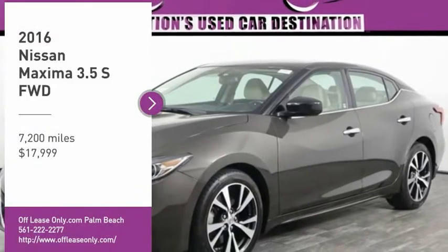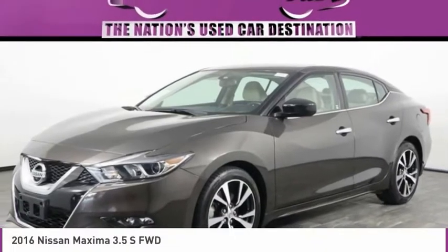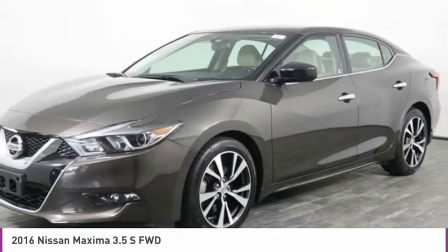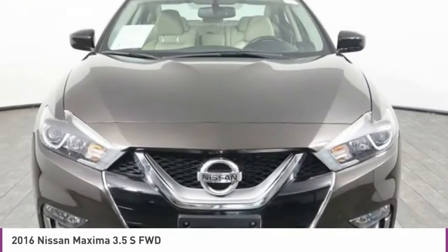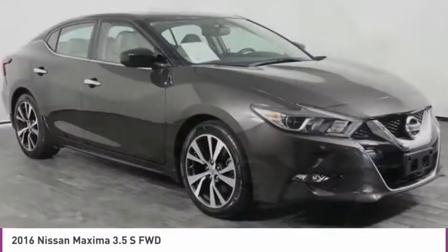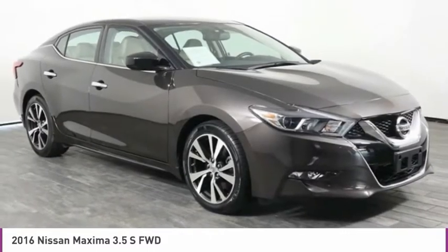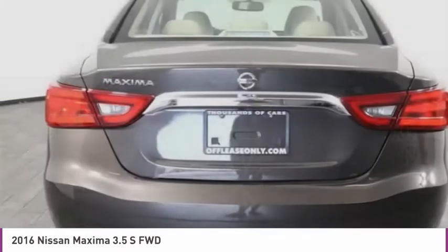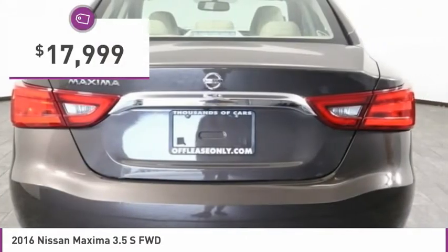You are going to love the 2016 Maxima. Maxima offers elegance with an edge. The spacious interior provides refined comfort for up to five passengers. Advanced technologies such as Nissan Intelligent Key and push-button ignition offer convenience and control, and is priced below $20,000.